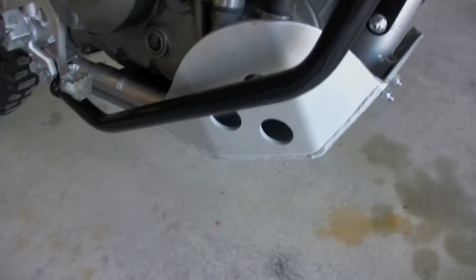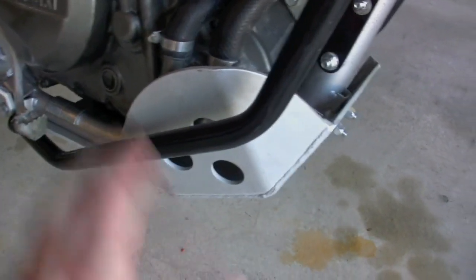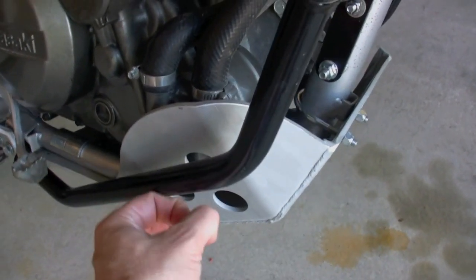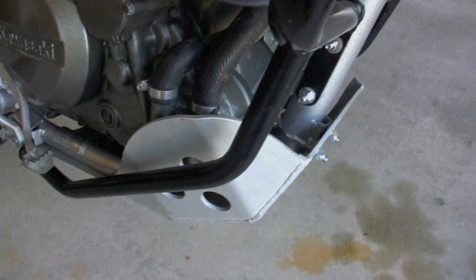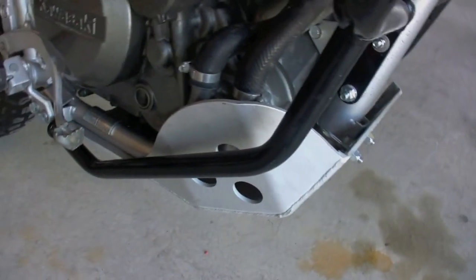Here you can see we have a belly pan. I took the plastic one off and tossed it in the trash. This is a big, meaty — I think it's 3 and 1/8 inch aluminum. It's heavy and thick as hell. I actually had to cut it on the other side to modify it to fit with the crash guards, but that's the belly pan.